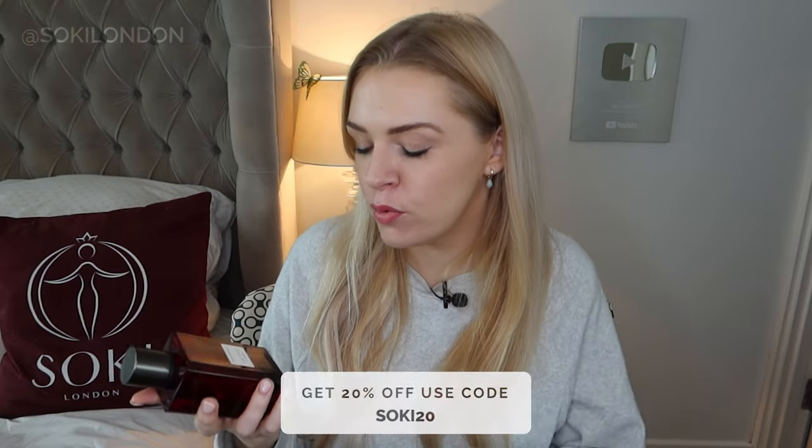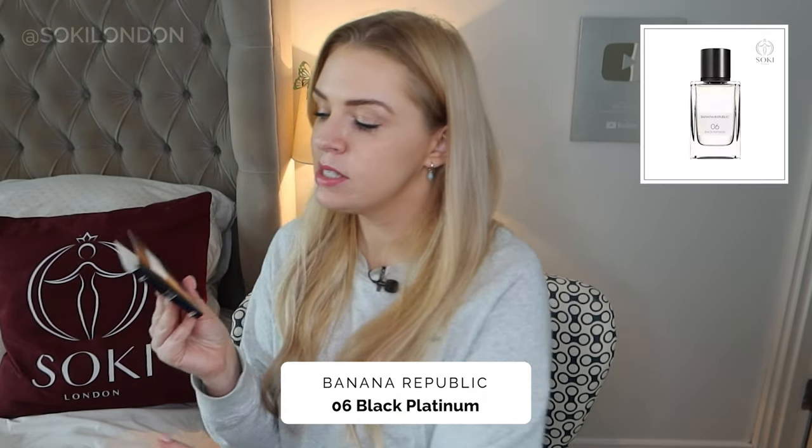Of course with my 20% discount code you can take that off, and in the UK at The Perfume Shop they're around £30 — I'll leave those links below. This is definitely one of my favorites from the Banana Republic range. Now they have a whole bunch of different fragrances, and the Icon Collection is their more recent one. Within that there are fragrances with numbers, so I'm going to start with number six, called Black Platinum.